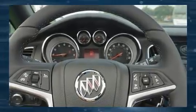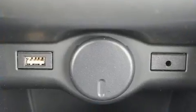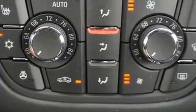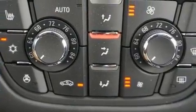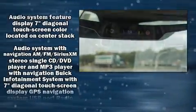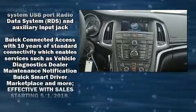It also includes lane departure warning and leather upholstery. With high-intensity discharge headlights illuminating your path, you'll always appreciate maximum visibility. The premium sound system features seven speakers, providing you and your passengers a sensational audio experience.